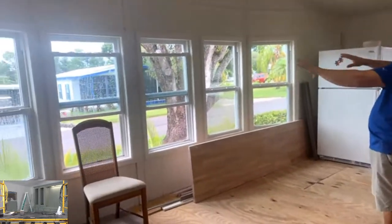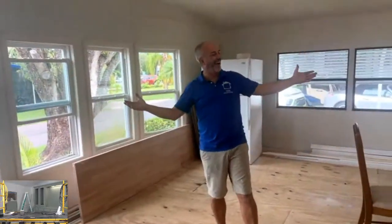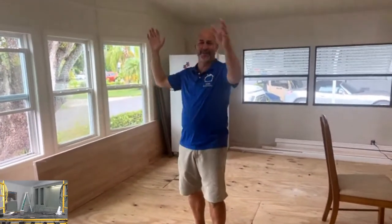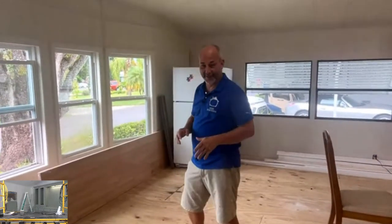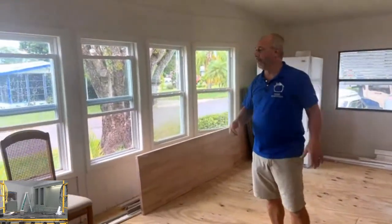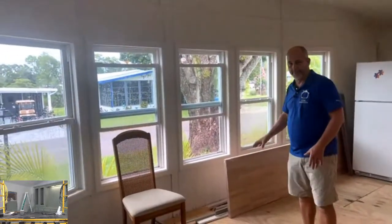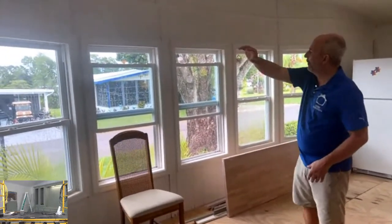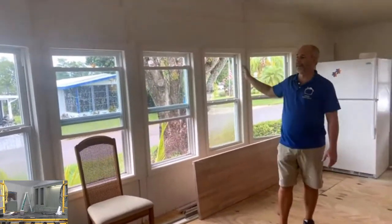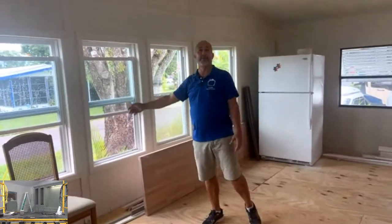Here are the infamous windows — we changed all these out. The reason they're open right now is because our air conditioning died today while we were filming; we were baking in the heat in Florida at the end of June. We did a video on how to trim out your windows — take a look: all these windows across the top are completely level, not a flaw in that wall. We painted this wall live on a show a couple of months ago.